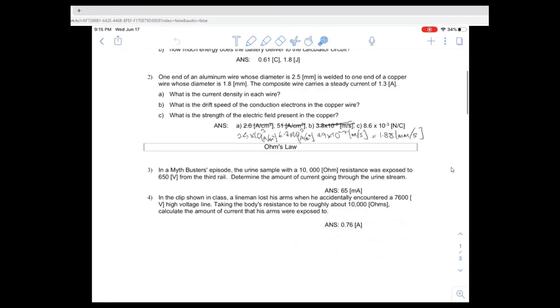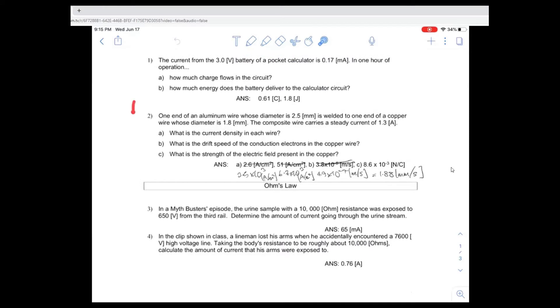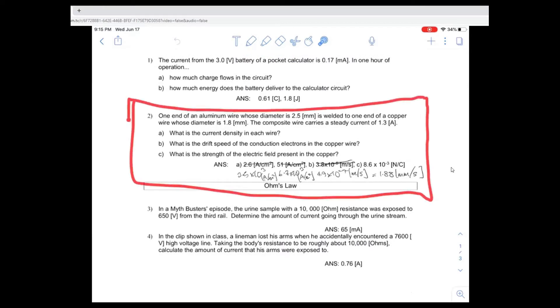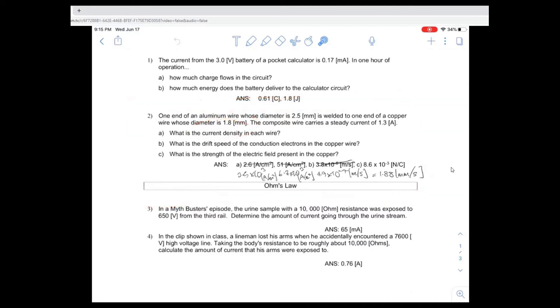So now that we had a conceptual discussion about it, the stuff that I want you to focus on while you're getting ready for the test is problem number two. We did not do this problem in class, and we've got about five to ten minutes. I'm going to show you how to do this sort of stuff. We didn't talk about current density, so we will talk about it briefly. We didn't talk about drift speed.